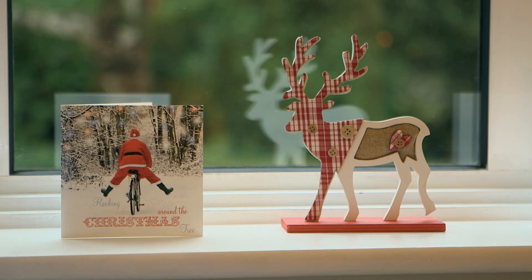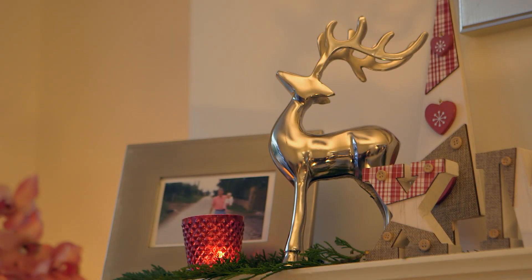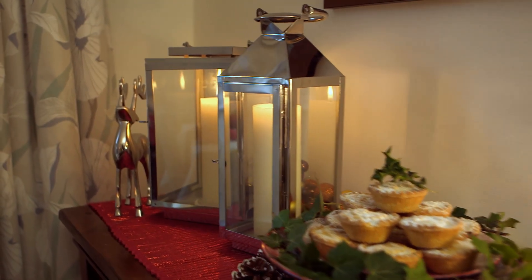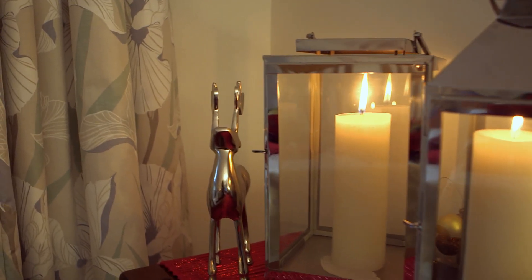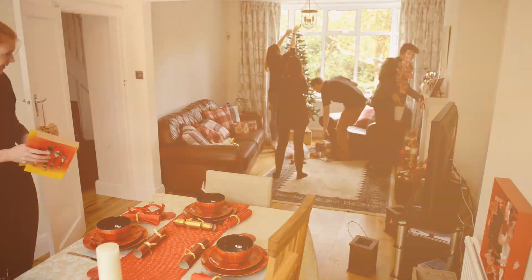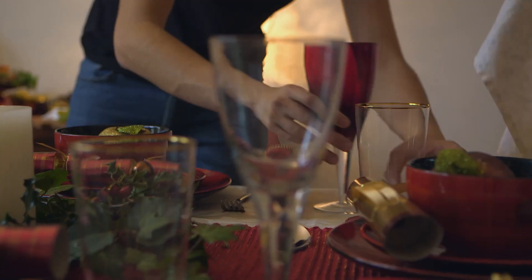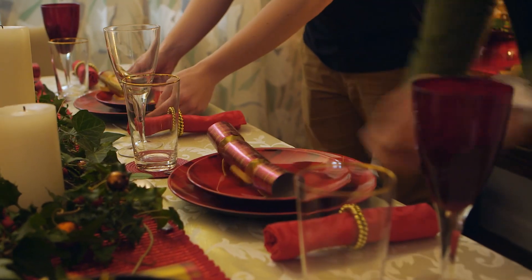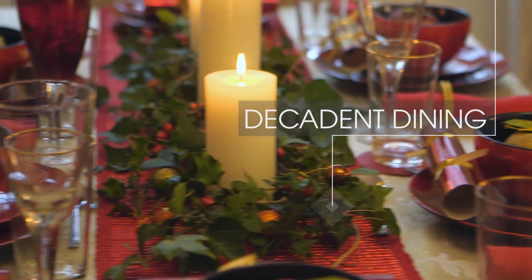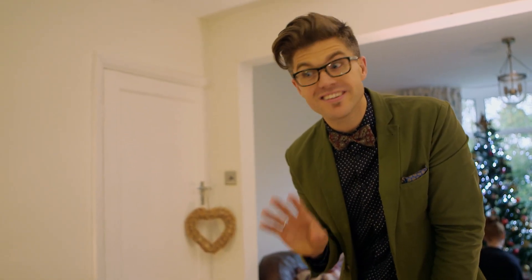If you want to be on trend this Christmas — and let's face it, who doesn't — then think rustic. Use woodland tones and animal iconography to make sure your home is fashionable and festive this year. When it comes to the dining room table, more is most definitely more at this time of year. Stick with the colour scheme and pile on lashings of gorgeous tableware. Right, that is the all-important dinner table set. We just need to light the candles and then we're good to go.